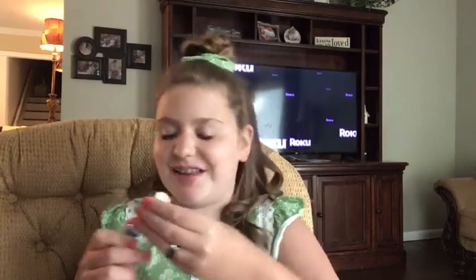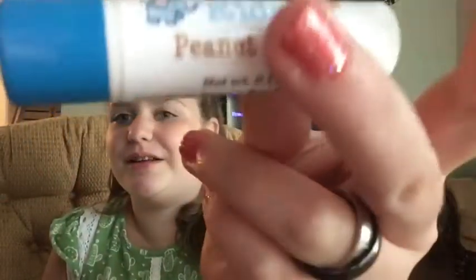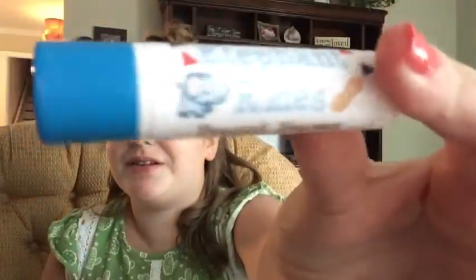Then we have — oh, I love this one. This is Elephant Rides in the flavor Peanut Heaven, so it's got elephants and peanuts. It smells exactly like mixed nuts. Oh, that smells so good.